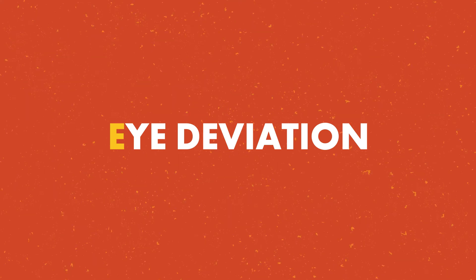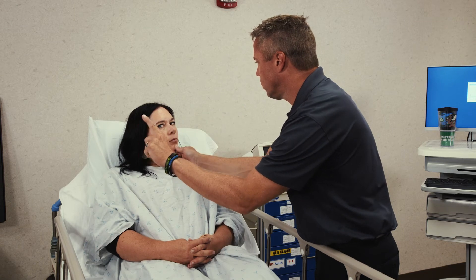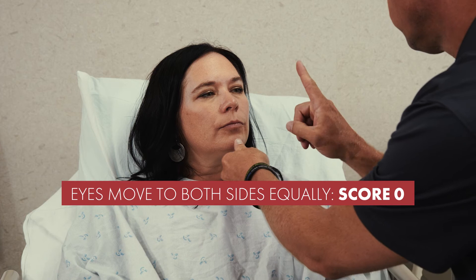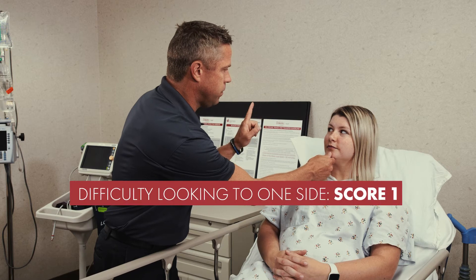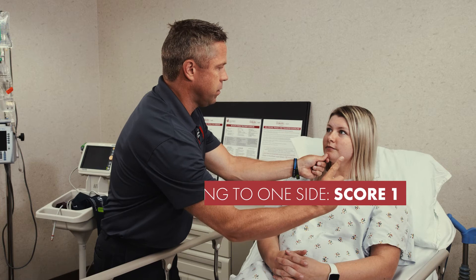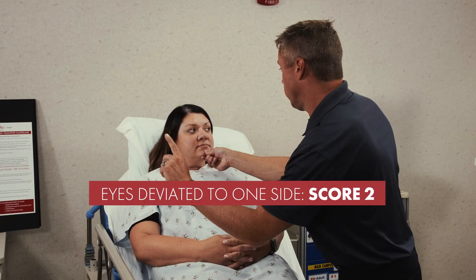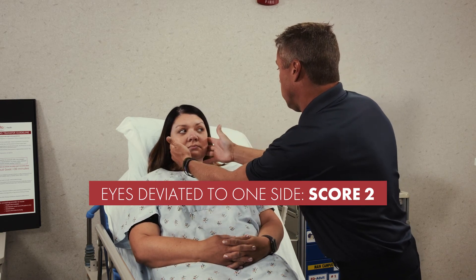Testing for eye deviation is next. Gently hold your patient's chin steady while you have them use only their eyes to follow your fingers from side to side across their horizontal view. If they can follow your finger all the way to the left and all the way to the right, score a 0. If they can only follow your finger to one side, score a 1 — this is known as partial gaze deviation. A patient with a gaze that is fixed to the left or right, even if you move their head gently from side to side, will score a 2, known as forced gaze deviation.